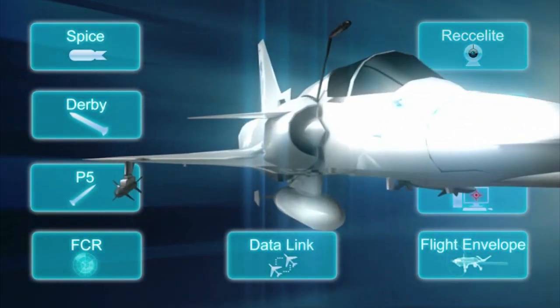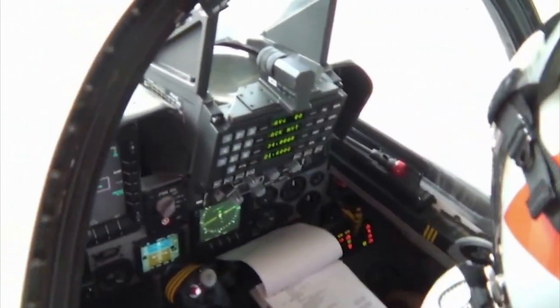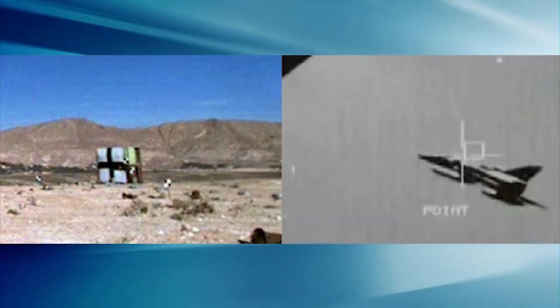The upgraded KFIR fighter aircraft is one of the most advanced fighter aircraft. Its proven performance is supported by the best avionics, sensors and weapon systems available, providing the performance to eliminate potential threats in a complex battle arena.